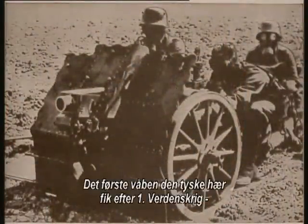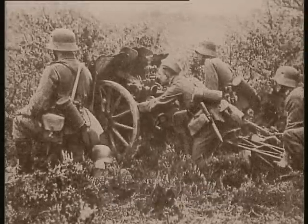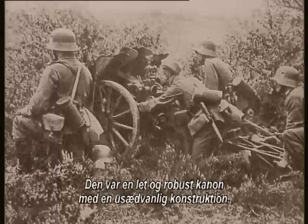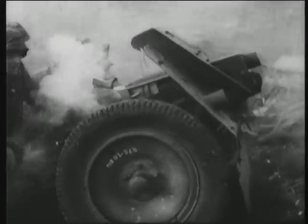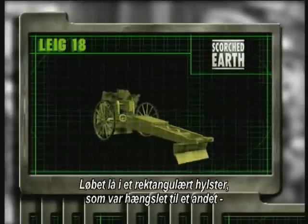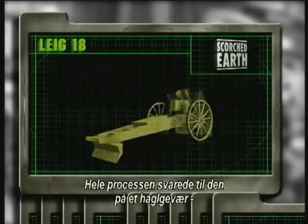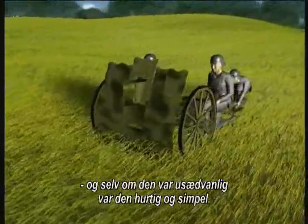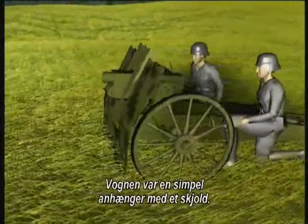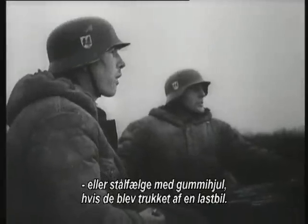The first weapon to be issued to the German army after World War I was the 7.5 cm leIG 18. It was a light, sturdy piece of equipment that used an unusual form of construction. The barrel was carried in a rectangular casing, which was hinged into another that carried the fixed breech block and firing mechanism. The whole process was similar to that of a shotgun breech — and though unusual, it was fast and simple. The carriage was a simple box trailer with a shield. The wheels were either wooden-spoked and iron-rimmed for horse-drawn models, or steel disc with pneumatic tires if designed to be drawn by truck.